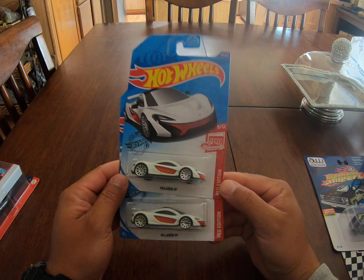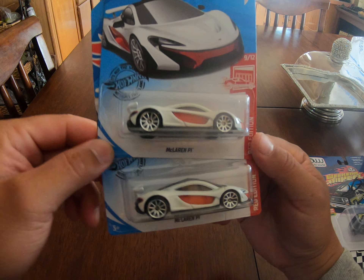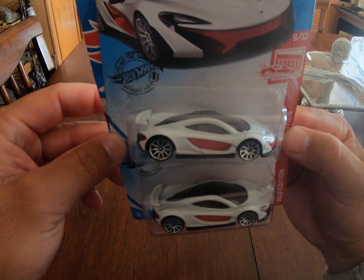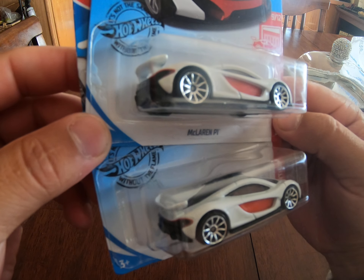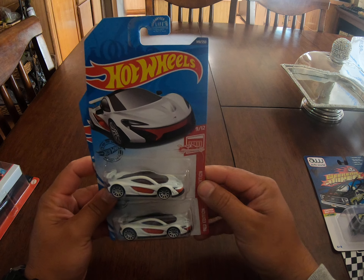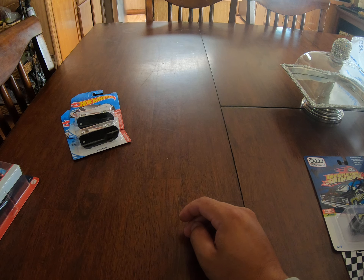Here are these two that I found at Target. They are the McLaren P1 Red Editions. I always pick up the McLarens — I don't care if they're mainlines or not. That's another thing I like to collect, and I don't know why.